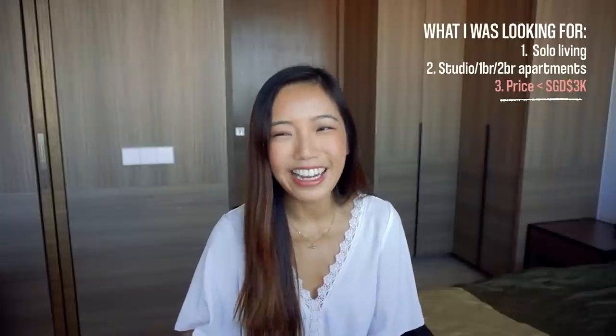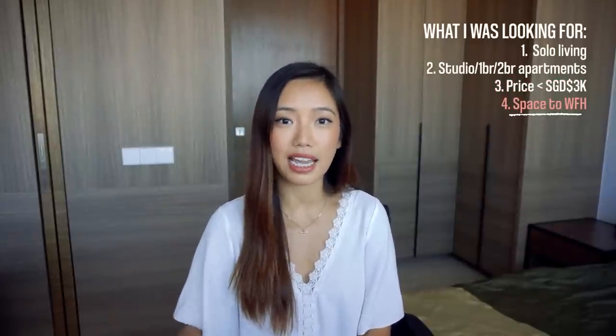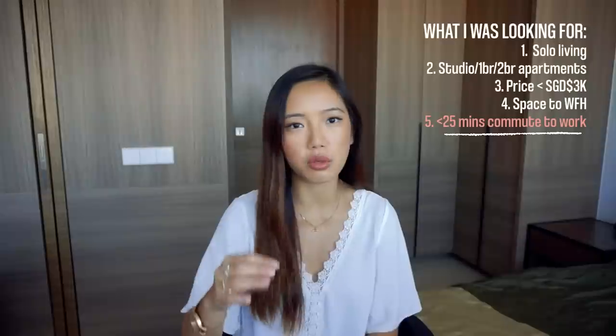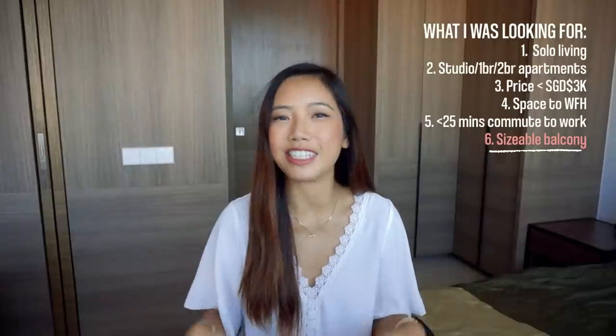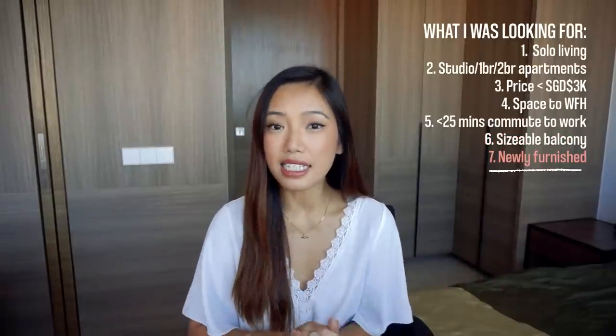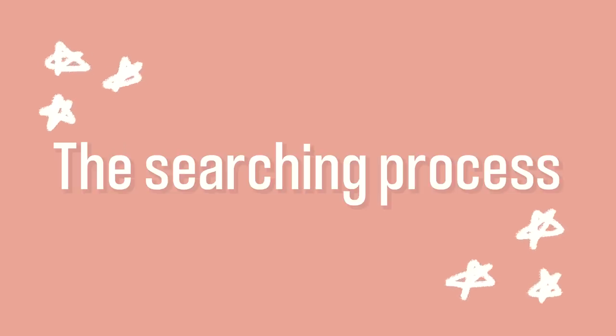The third and most important requirement was price — ideally below a max of S$3,300. With COVID and fluctuating work-from-home situations, I really cared about having space for a desk and office chair. I also wanted my commute to be no longer than 25 minutes by public transport, a balcony where I could at least put a table and chair to eat outdoors, and for the place to be furnished — ideally with new furniture, since I know this isn't going to be my forever home.